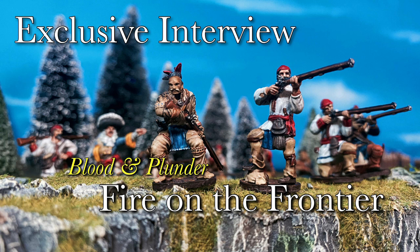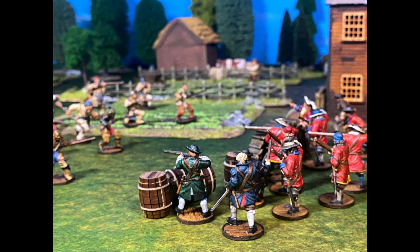This new book expands on two important late 17th century conflicts: King Philip's War and King William's War. Today we have an exclusive interview with one of the writers of this book. I'm Joseph Forster, and thank you for having me on your show. Thank you so much for sitting down for this interview. What can you tell us about Fire on the Frontier?